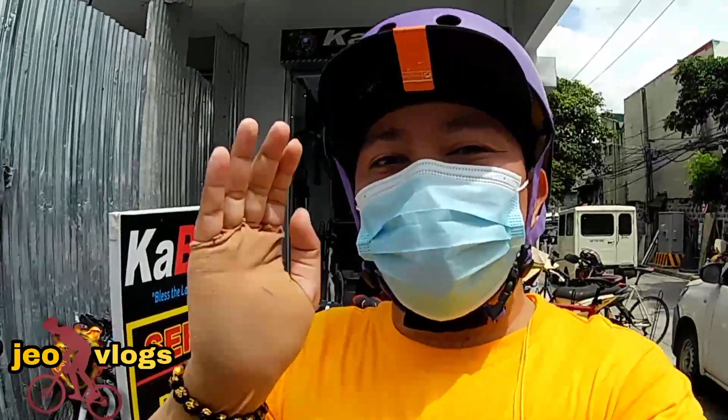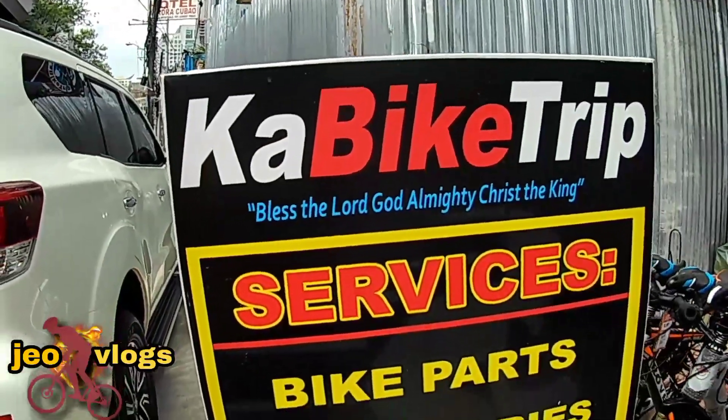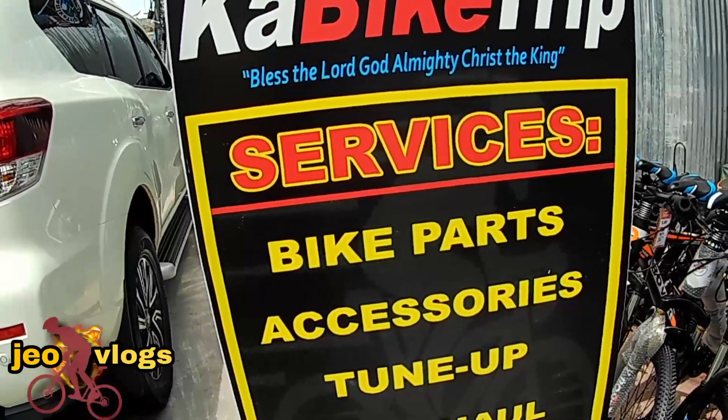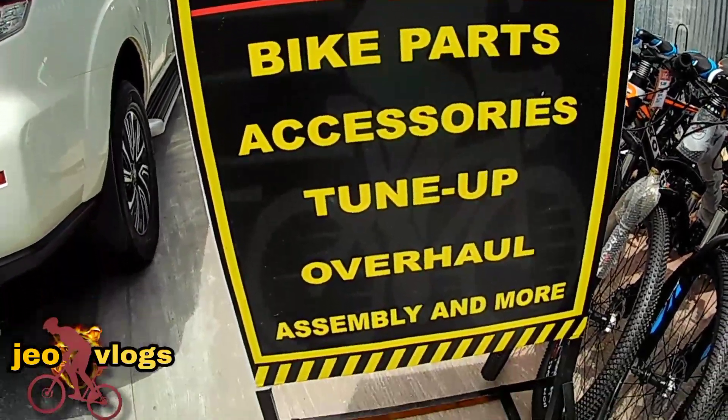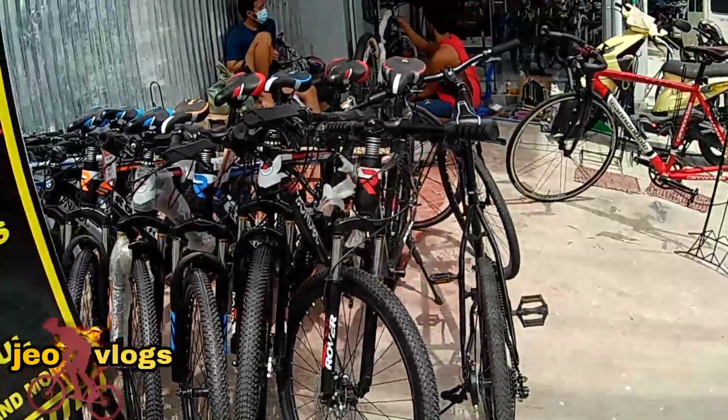Let's go! So, this is the car — it's a bike trip. There are only services, bike parts, accessories, assembly and more. That's it. This is the car.